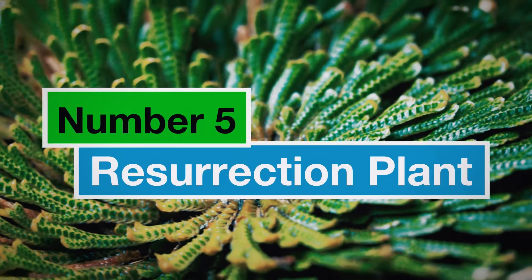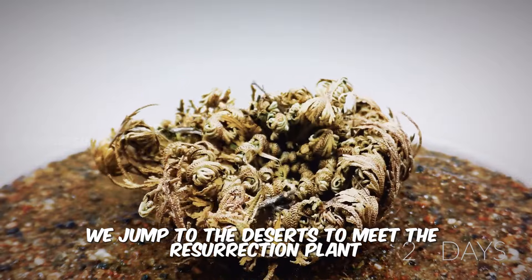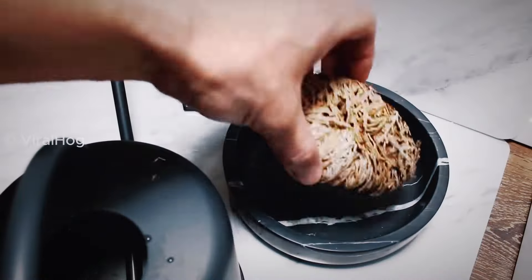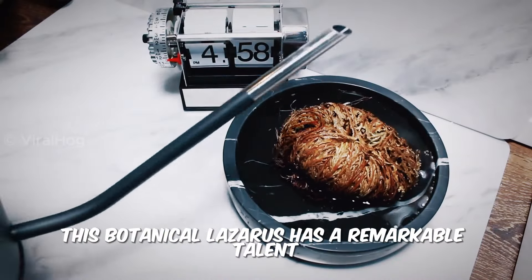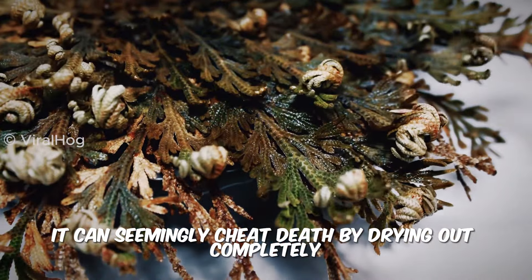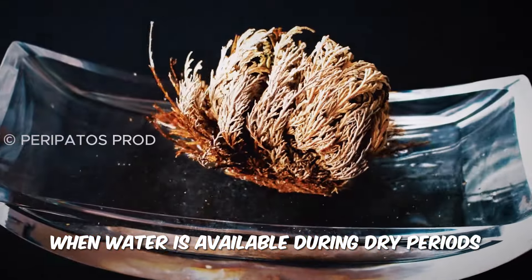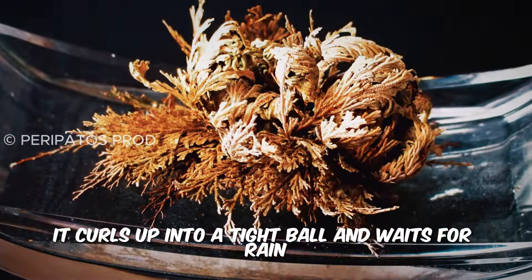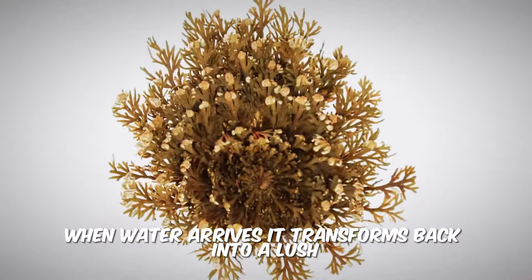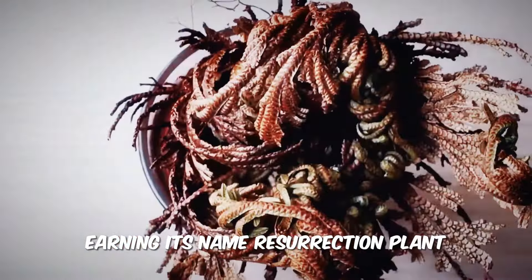Number 5: Resurrection Plant. From the shadows, we jump to the deserts to meet the Resurrection Plant, also known as the Selaginella lepidophylla. This botanical Lazarus has a remarkable talent — it can seemingly cheat death by drying out completely and then springing back to life when water is available. During dry periods, it curls up into a tight ball and waits for rain. When water arrives, it transforms back into a lush green plant within a few hours, earning its name Resurrection Plant.